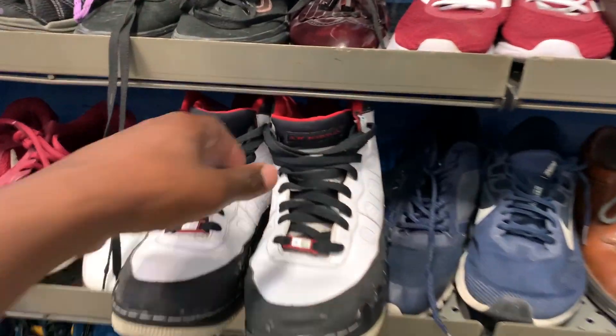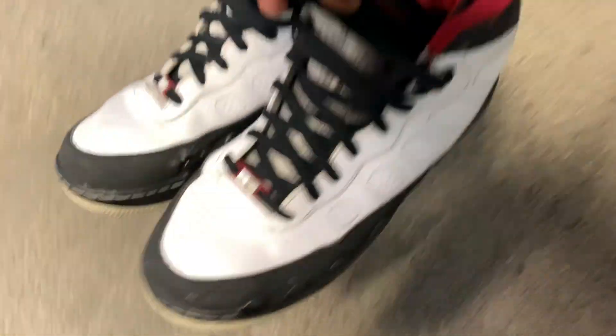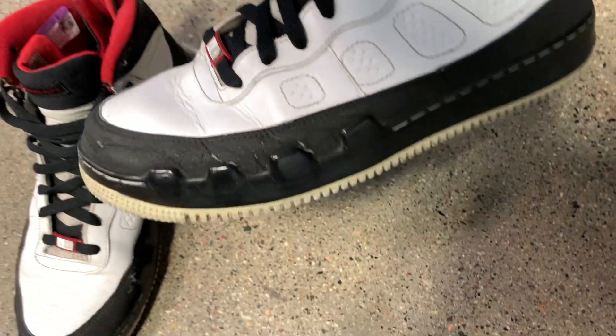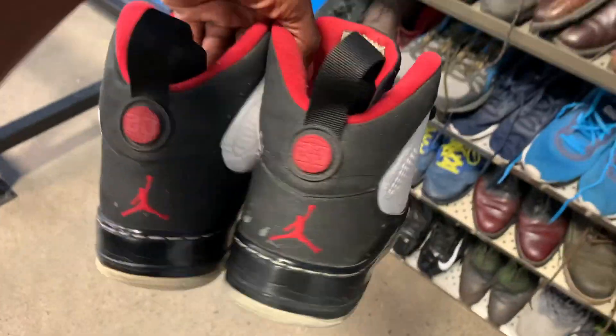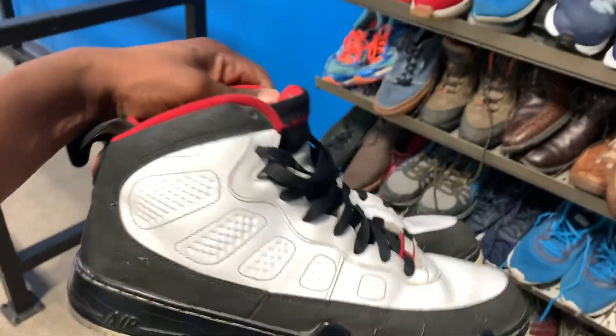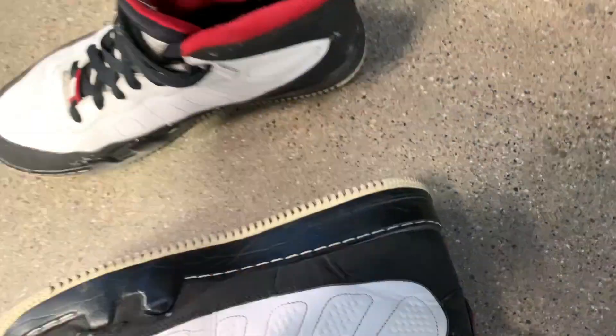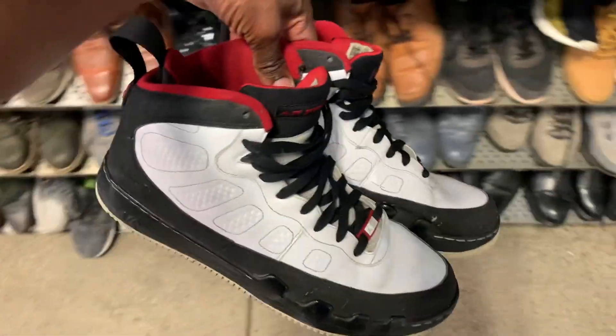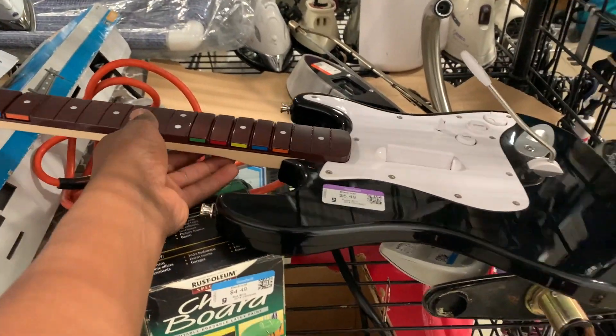I came across a pair of Jordan 9 Fusions in pretty rough shape — definite signs of wear, but nothing too terrible. In better condition these could go for $80 to $100; in this condition probably around $50. The store was asking $20 to $25 for them, which felt too pricey given the condition, so I ended up passing. If they'd been in better shape I would have definitely grabbed them.